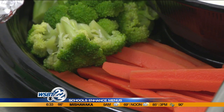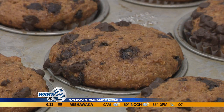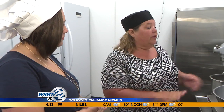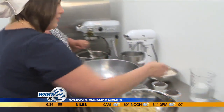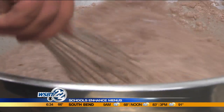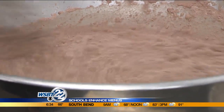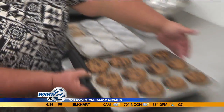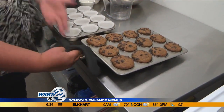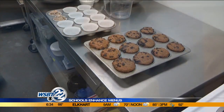But school leaders are confident one new item they say will be student-approved. These homemade whole-wheat banana chocolate chip muffins are really easy to make. They're healthy, made without eggs or butter. And they are good-looking muffins, too, as we have a plate in the newsroom that we shall be enjoying.